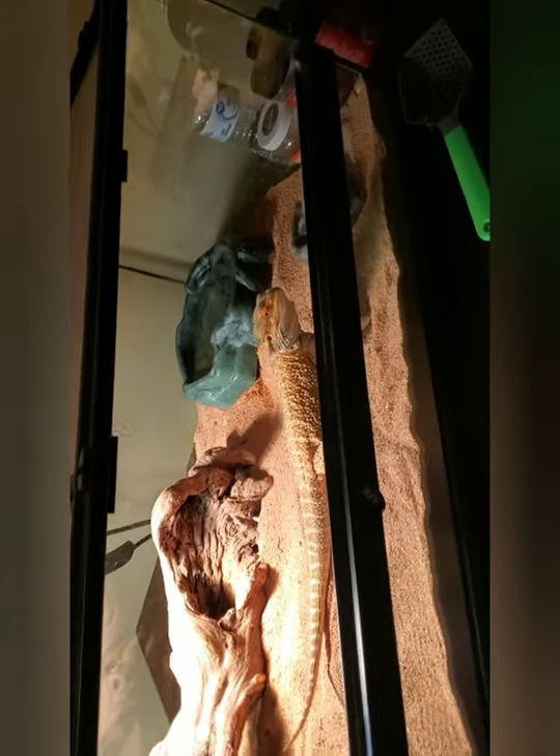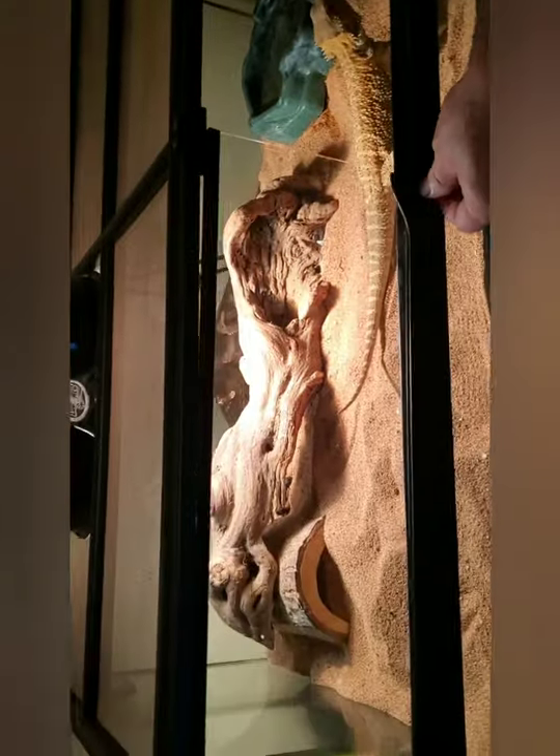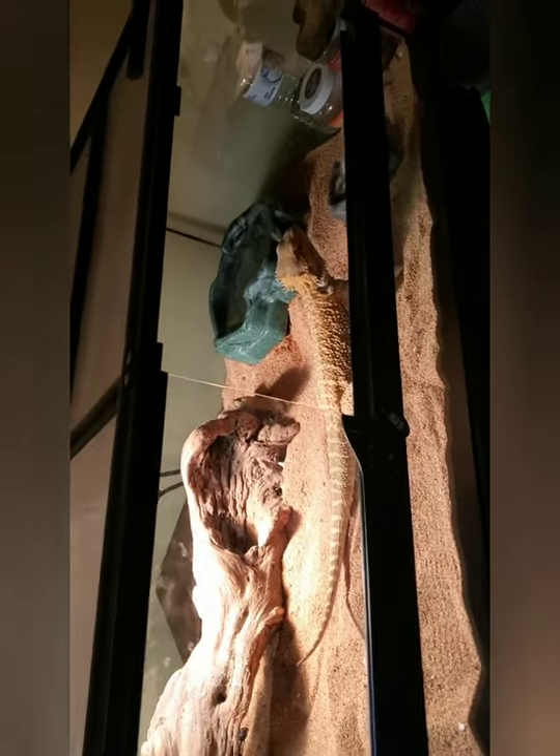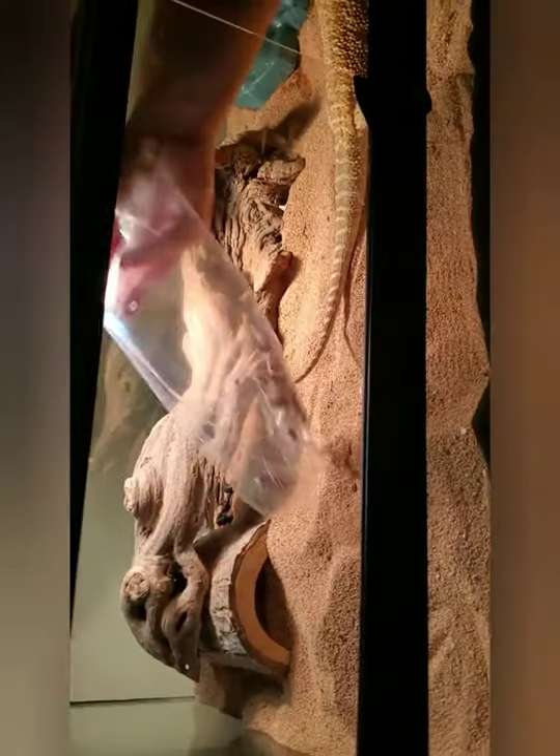Hey guys, today we're going to be feeding my lizard. We just fed him a worm, and now he's getting some good old crickets. Tossing him in there. Let's see how he goes at them.